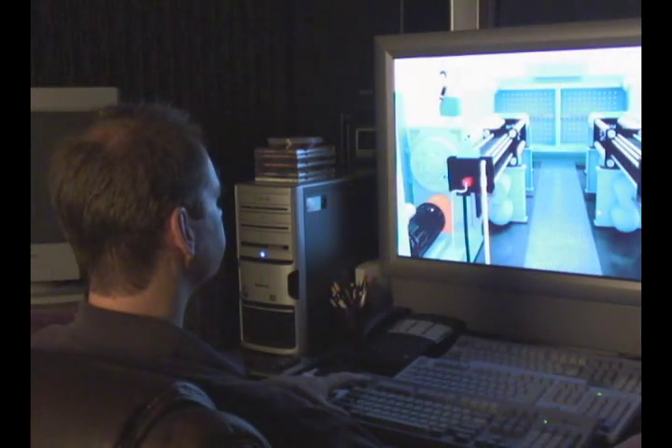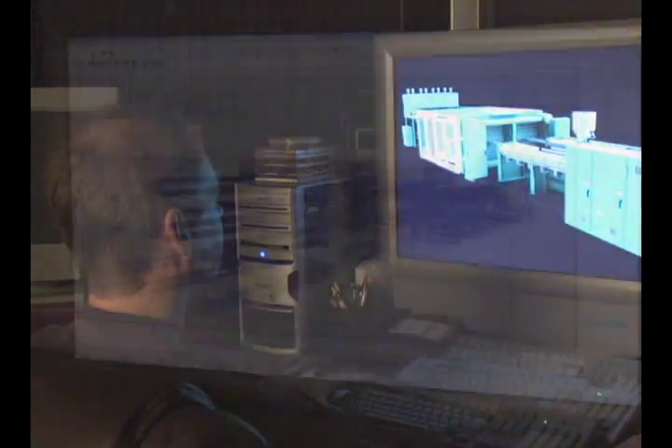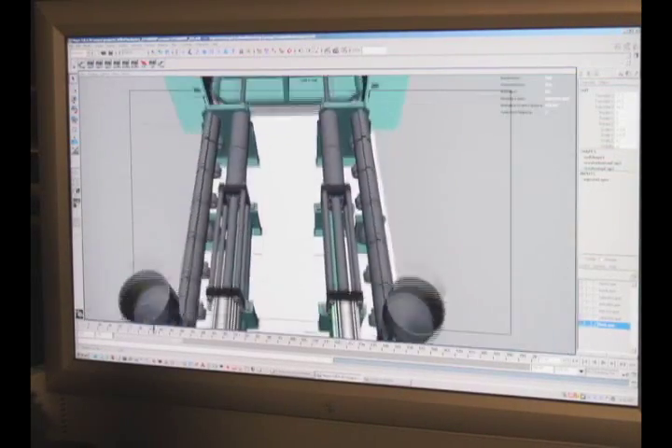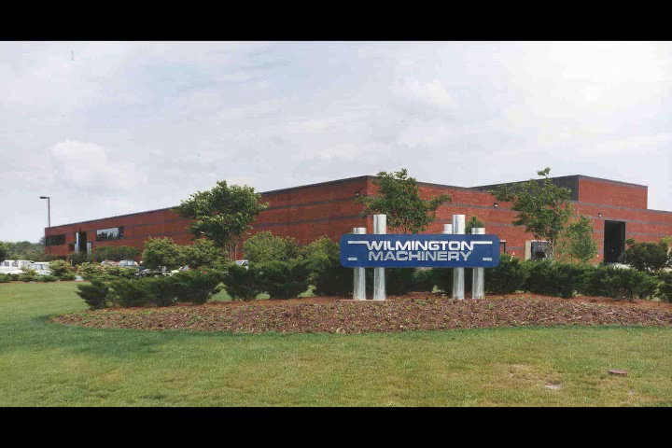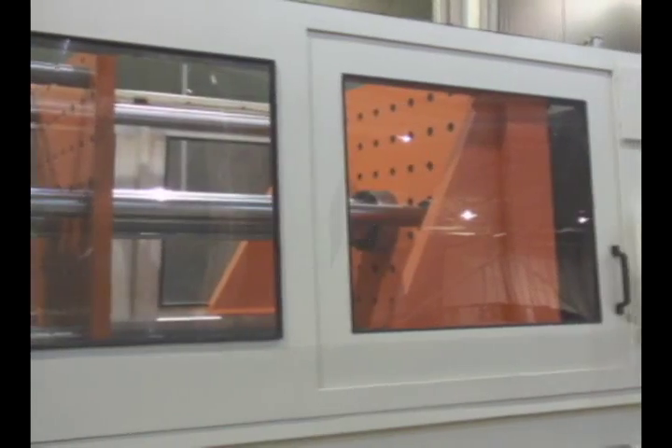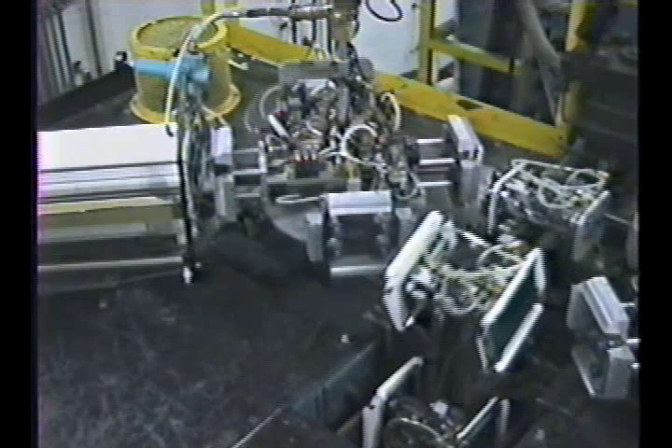Wilmington Machinery — 35 years expertise in providing innovative and cost effective processing solutions. Premier builder of high speed rotary blow molding machines for packaging, structural foam injection molding machines for large heavy wall parts, and custom plastics processing machinery for unique high output applications.